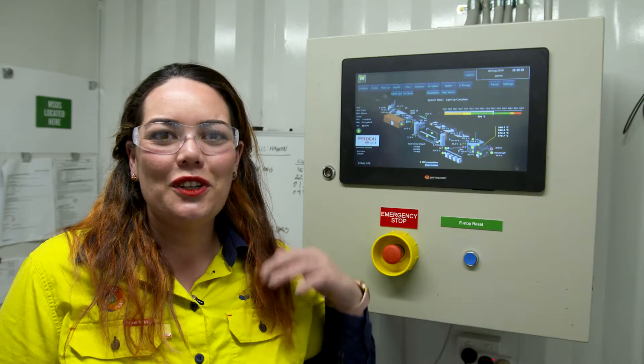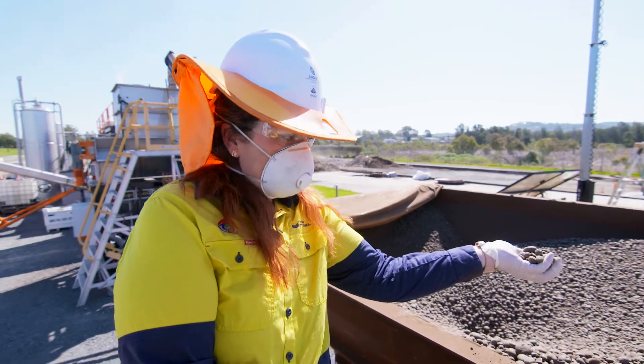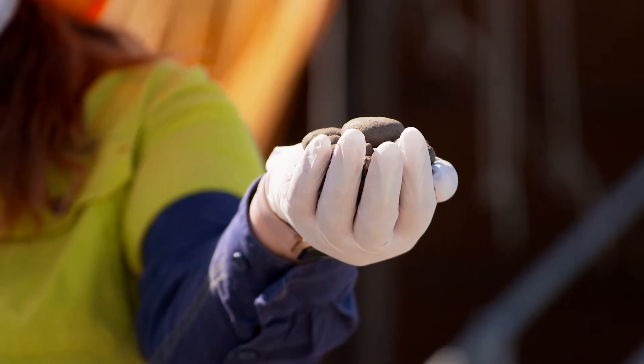This is the control room — the brains of the facility. This is the biosolids, or the sewage sludge. It's 90% dry at the start of the gasification process.